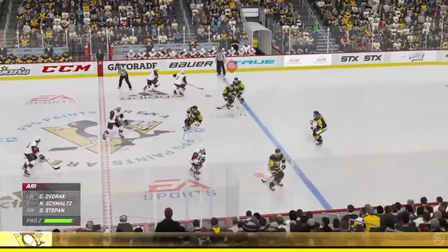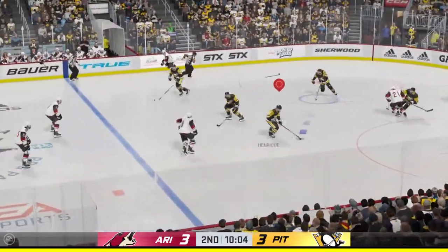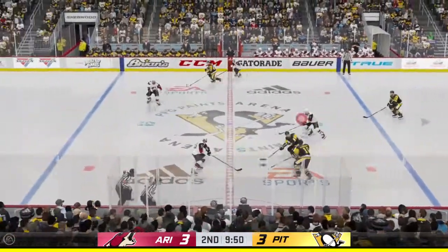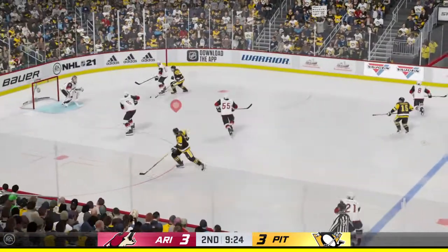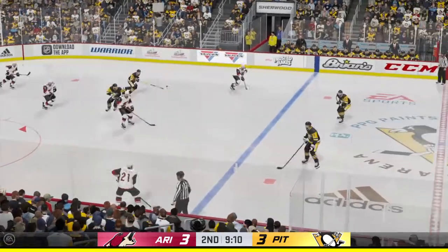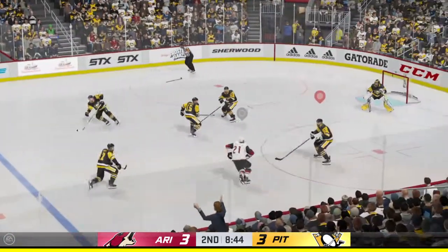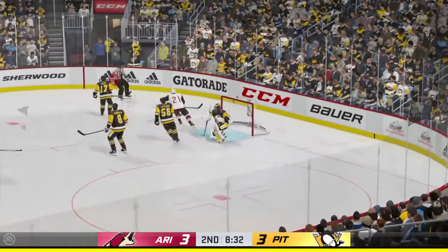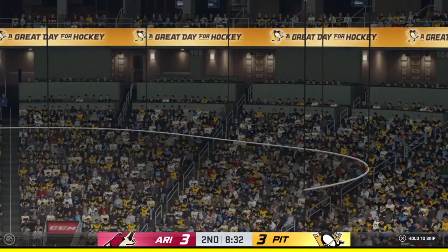Puck grabbed by Chikrin. He got clobbered — and to make matters worse, he's got a stick knocked out of his hands. Now he's got to go chase the twig down. Takes the feed. Slides the puck across to Stepan. Here's the shot — stop. And the puck takes a funky bounce out of play on the heels of that save.